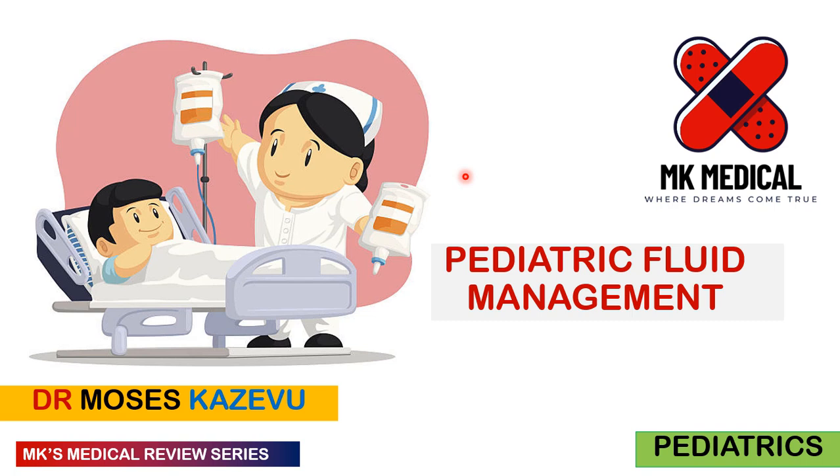Hello and welcome to MK's Medical Review Series. My name is Dr. Moses Kazewu. This is a series on my YouTube channel where we look at medical topics in depth. Today we're going to be looking at pediatric fluid management. Please subscribe to the channel, hit the bell notification icon, drop a comment, drop a like, and let's go.